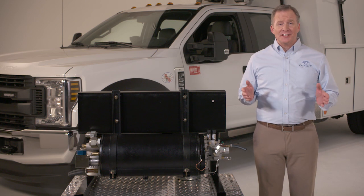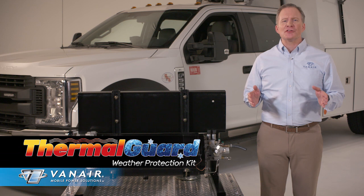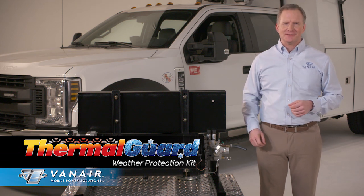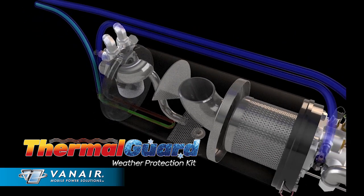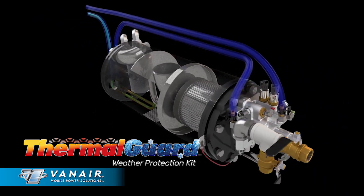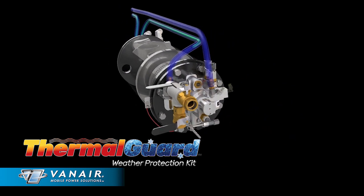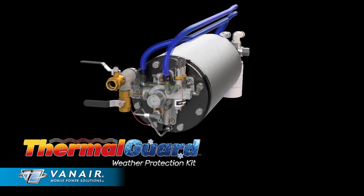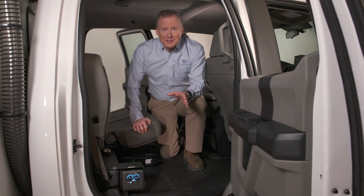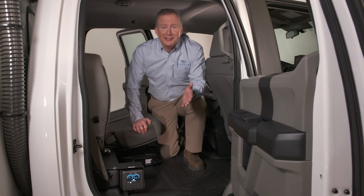We all know weather conditions can kill job productivity, so Vanair developed a new patent-pending system called the ThermoGuard Weather Protection Kit. This protection kit utilizes the vehicle's warm engine coolant to preheat the compressor oil and regulators to prevent oil starvation and freeze-ups during extreme cold conditions, while also aiding in the elimination of moisture in extreme heat. So just by driving to the job site, you are now ready to work with no worry of thick, cold oil or frozen regulators compromising the compressor operation.